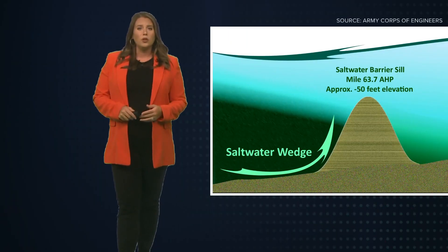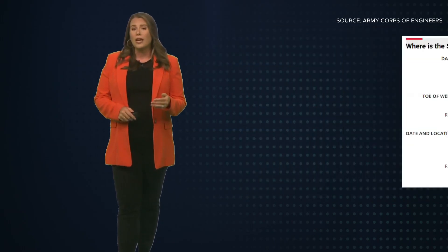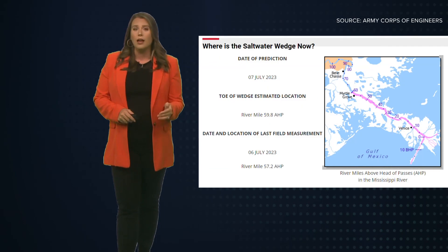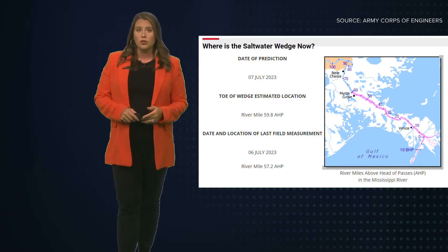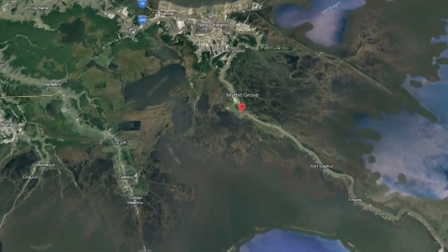Right now, like last year, the Army Corps of Engineers is building an underwater levee of sand to stop the wedge as it heads upstream. They're also tracking the location of the wedge online, and it's on the move. Data shows it's moved almost three miles upstream since Thursday, now at Myrtle Grove.